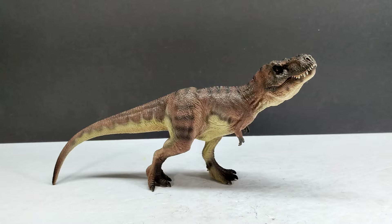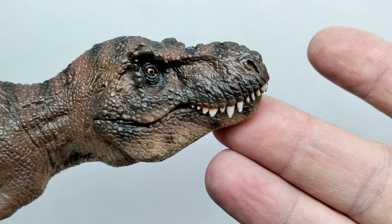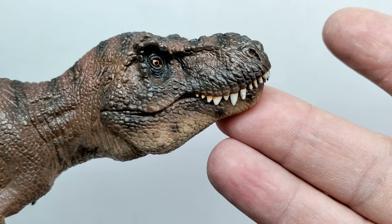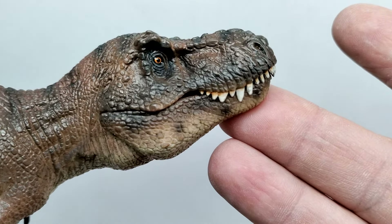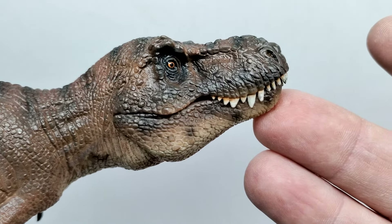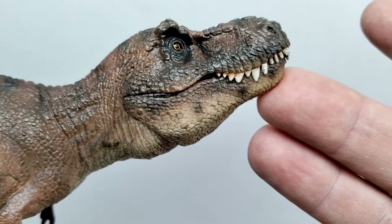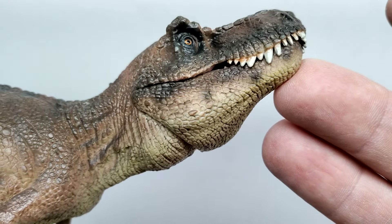Let's jump straight into it. Starting up at the head sculpt, you can see some decent looking detail with nice scale detail and very nice paint apps. The paint apps are super well done especially in the face — there's quite a bit of variation of lighter and darker shades of browns and blacks. It has almost a Jurassic Park sort of look in the face, with that darker tone outlining the eye and a striping effect moving through, definitely reminiscent of a JP Rex.